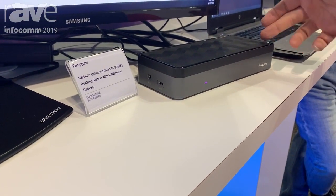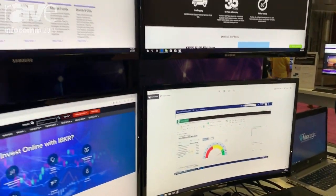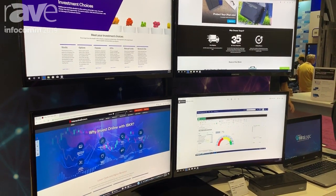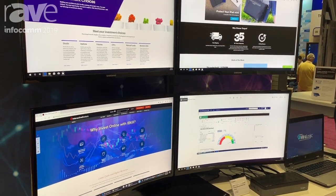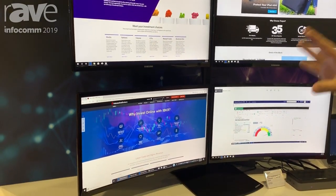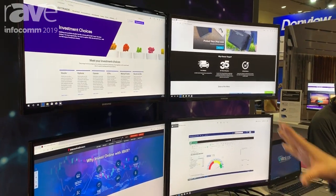This docking station gives you an extended display on four 4K monitors. You can use this in any high-power situation — IT professionals, financial institutions, call centers — people that need to have multiple displays in the office can put this right on their desktop and have four displays.